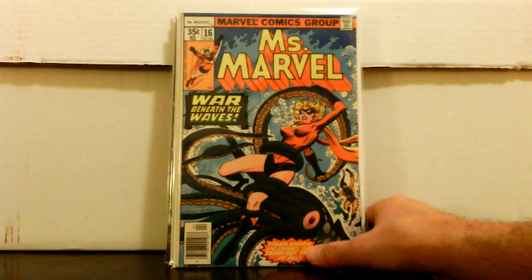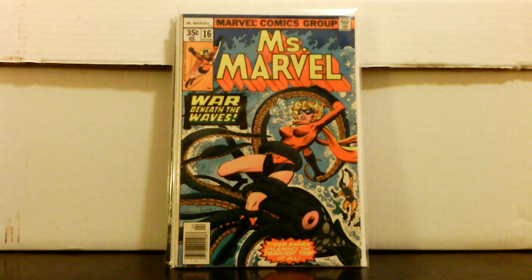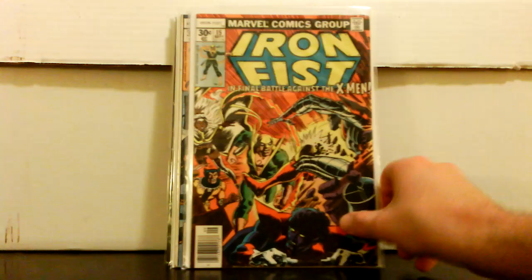Miss Marvel number 16 — paid six dollars for it and it's not a great-looking copy, but you just don't really see these anymore for less than about 25 to 30 bucks if you even find them at all. It's definitely a wall book for most conventions and shops. Six bucks — not gonna pass that up.